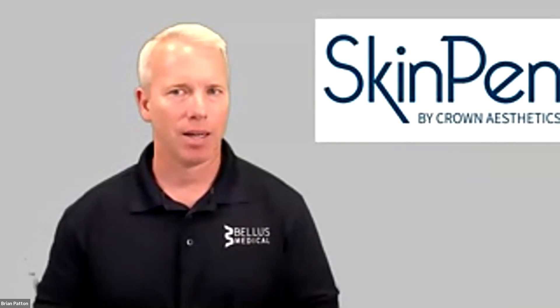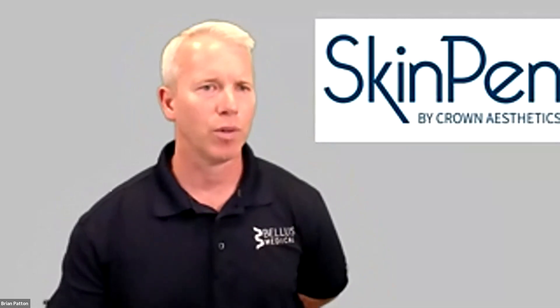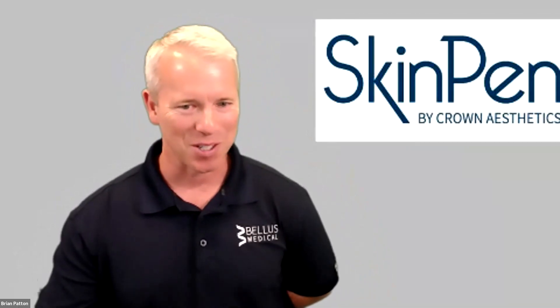Welcome, and appreciate you all having me. I'm going to start out with a quick video. I think it's a nice little overview, and it'll also help slow down my computer if I do it first, so there's a good reason to do it first.